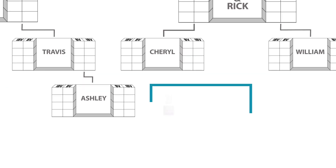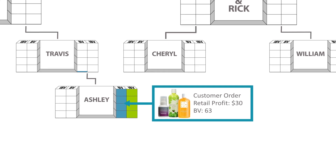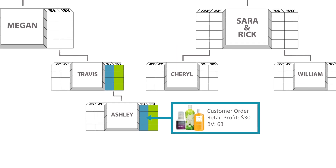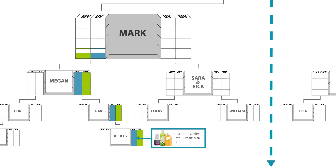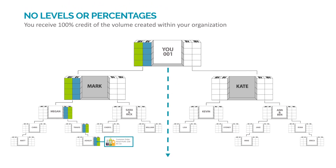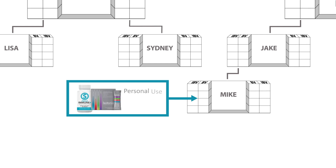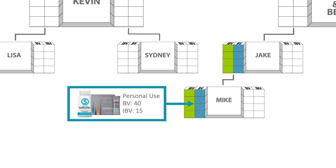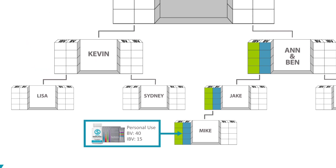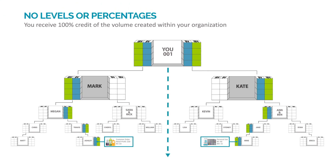For example, Ashley's customer orders products from her shop.com site. The BV created from the transaction is credited to Ashley. Furthermore, the BV and/or IBV is not only credited to Ashley, but will continue to flow upward and be 100% credited to each qualified unfranchise owner, including yourself. Another example: Mike places an order for his personal use. The BV created from the transaction is credited to Mike. Furthermore, the BV and/or IBV will continue to flow upward and be 100% credited to each qualified unfranchise owner, including yourself.